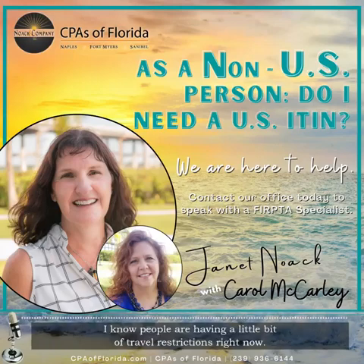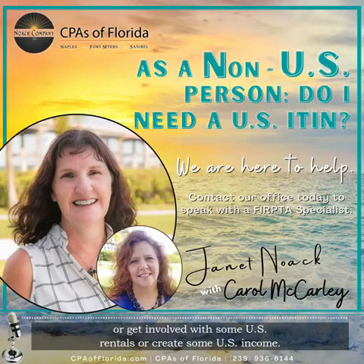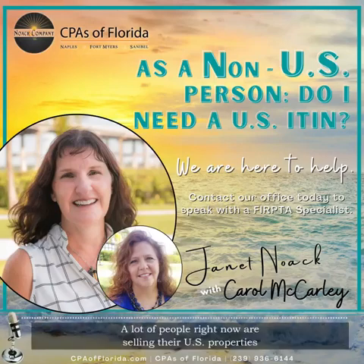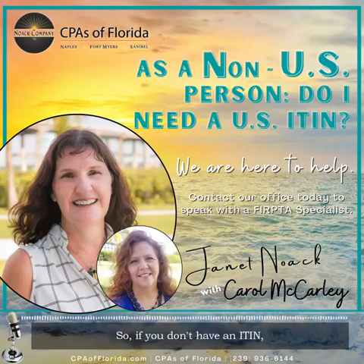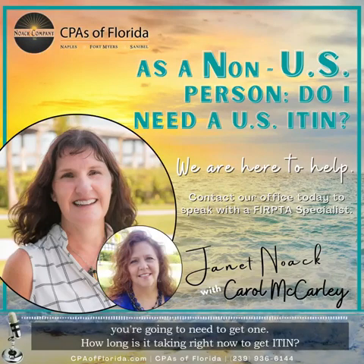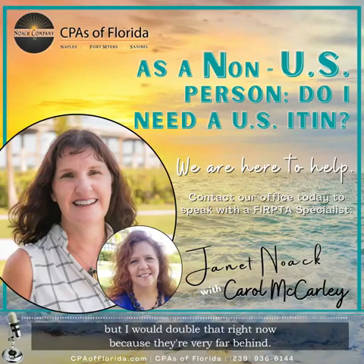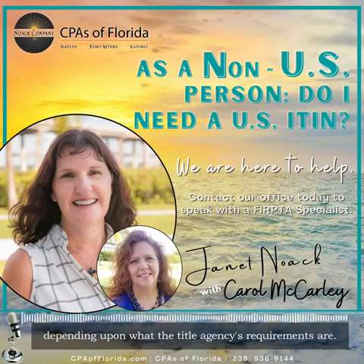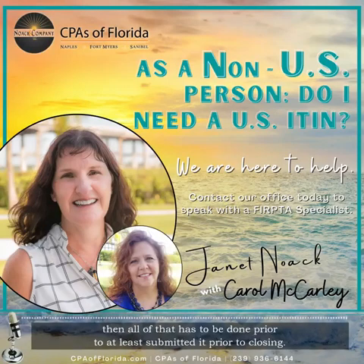A lot of people right now are selling their U.S. properties because they can't get here to use them, and a lot of people have a little bit of travel restrictions. So it is something that can make your life a little bit easier if you did want to buy a U.S. property, get involved with U.S. rentals, or create some U.S. income. If you're selling and don't have an ITIN, you're going to be subject to withholding, so you're going to need to get one. Normal turnaround time is 90 days, but I would double that right now because they're very far behind. Sometimes you have to get it done prior to closing, depending upon what the title agency's requirements are. If you want to get a withholding certificate, all of that has to be submitted prior to closing — so don't wait to the last second.